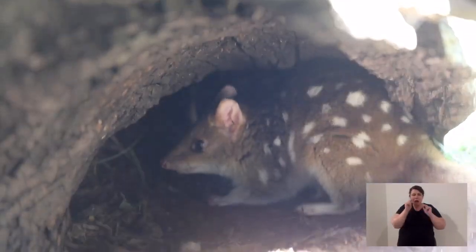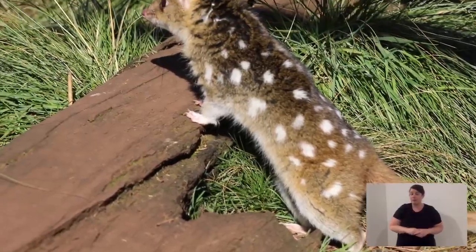Eastern quolls are a flagship species at Aussie Ark. They used to be on mainland environments and they've gone, but that doesn't mean they don't belong there. We have over a hundred Eastern quolls and we work to make sure they have a future in Tasmania and a future in Aussie Ark sanctuaries.